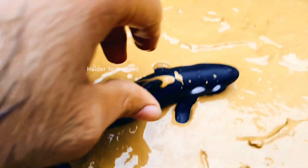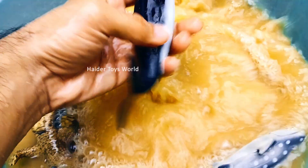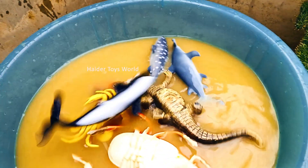Orca! Killer Whale! Orcas live in the ocean and are very social, living in family groups called pods. They hunt fish, seals, and sometimes even whales.